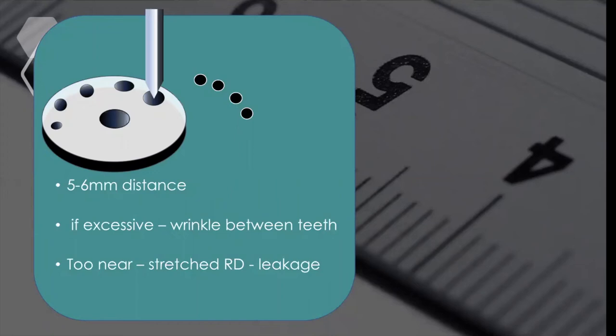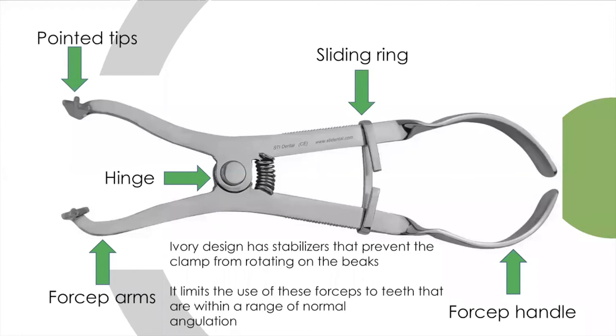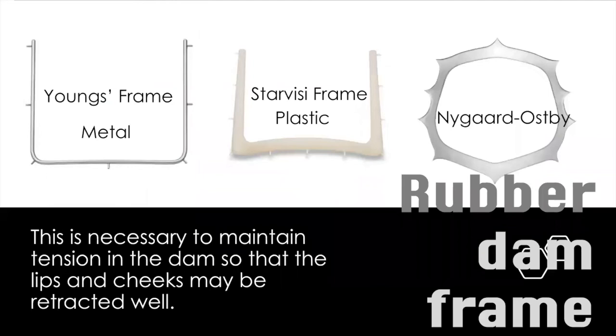For the rubber dam clamp forceps, we have the Ivory forceps, which are preferable, though it depends on what you have. Important parts include the pointed tips placed on the holes of the clamp, the hinge, the forcep arm, the sliding ring, and the handle. The sliding ring is important to reduce tension when placing the rubber dam clamp onto the tooth. There is also the Ash or Stokes pattern — either works fine, use whatever you have.